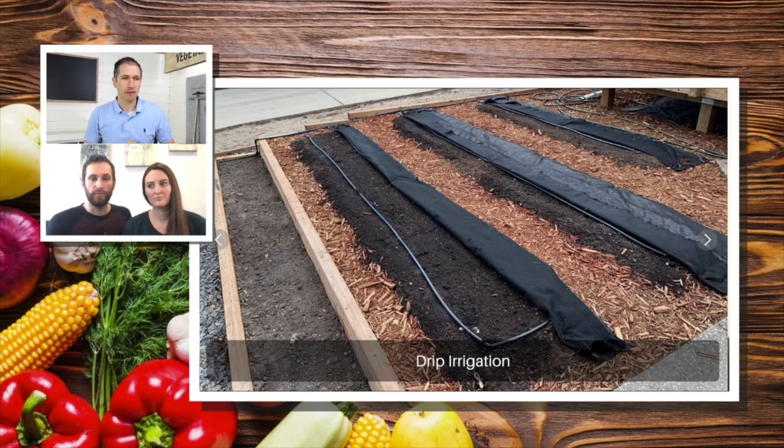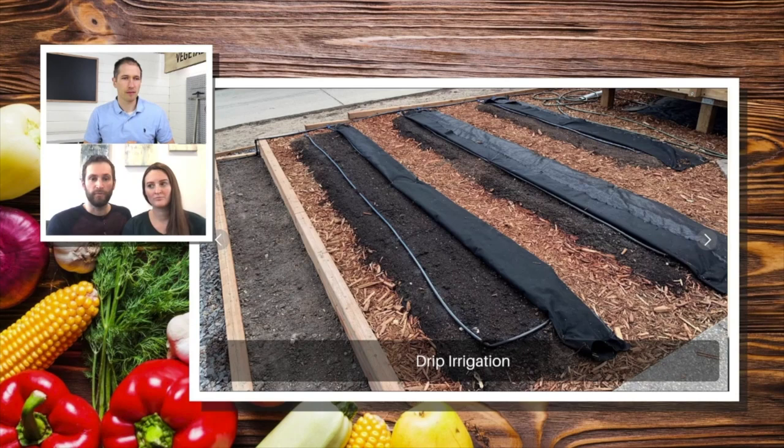Drip irrigation was the best move we made for sure. Very roughly, we just ran two hoses around the perimeter on the outside edges of both so that our path didn't have to be crossed with the hose or anything. And then from those, fed in one shot into each bed — they were very effective. The beds are always wet when I thought they would be.